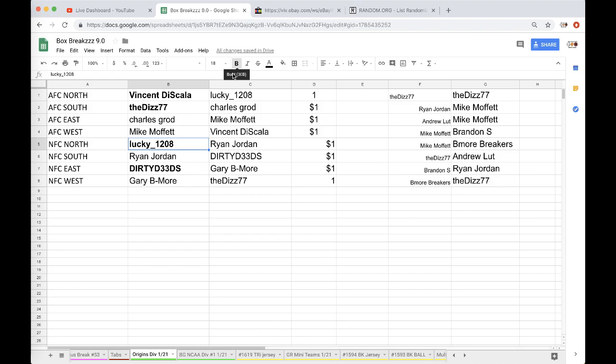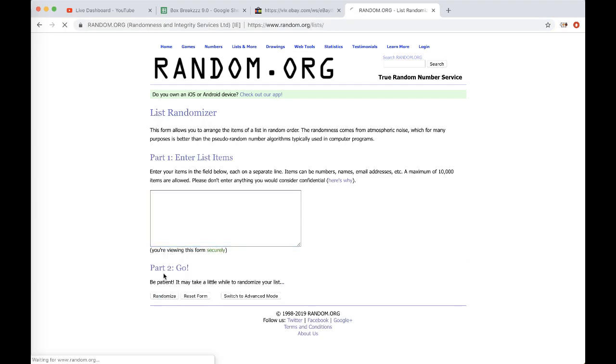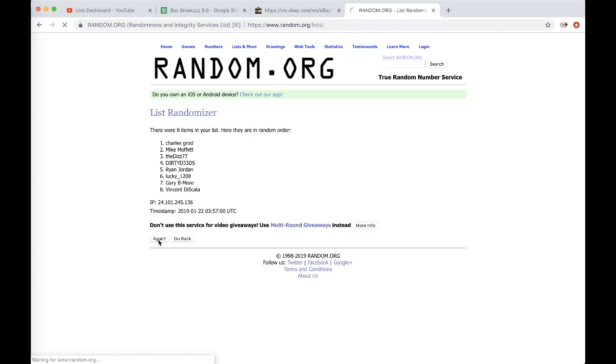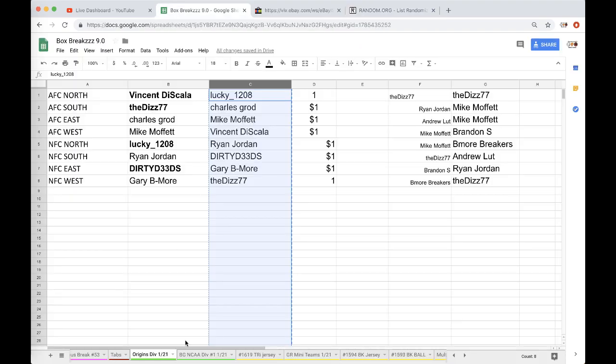All right, five times on Ram.org — let's see who gets the free spot into the autograph mini helmet. Once, twice, three times, four times, five times — and Lucky! There you go man, very lucky of you.